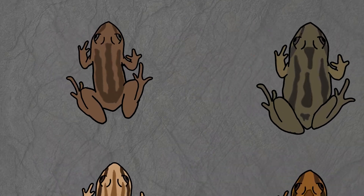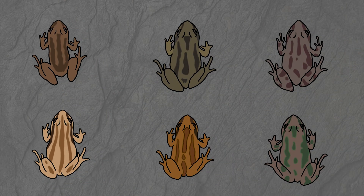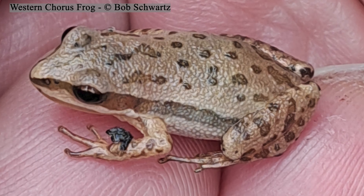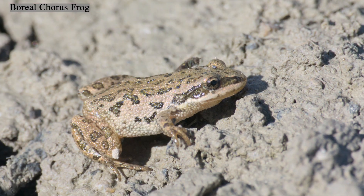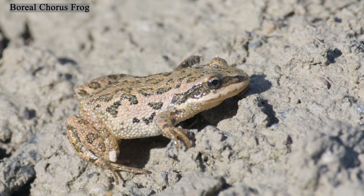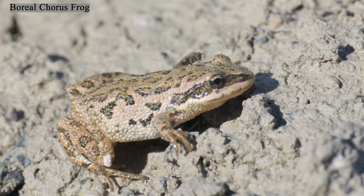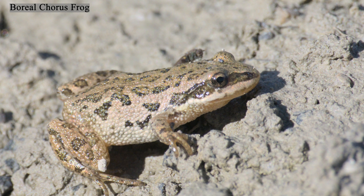The western chorus frog, Pseudacris triseriata, is the most challenging to separate from the Boreal chorus frog, as they look almost identical. Though the Boreal chorus frog has longer hind legs, the best way to distinguish these two species is by their calls. Here's the Boreal chorus frog's call.